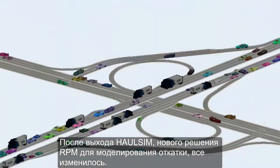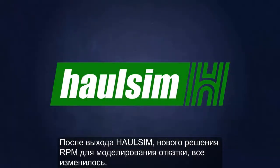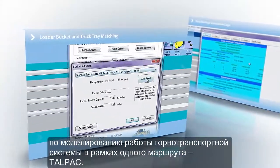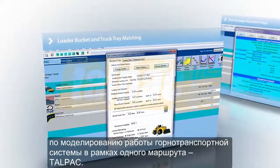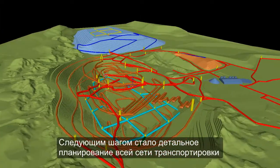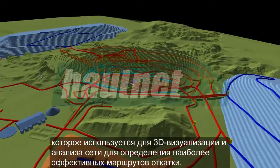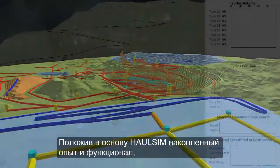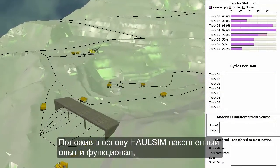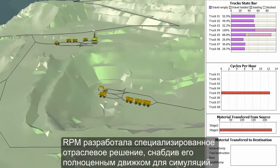This has all changed with the introduction of HaulSim, RPM's next generation haulage simulation solution. For over 35 years, RPM has led the industry in modeling truck and loader productivity over a single route in a mine using Talpac. Extending into detailed haul route planning, RPM developed HaulNet, which provides 3D visualization and analysis to determine the most efficient haulage routes. HaulSim builds on this experience and capability with the addition of a full simulation engine, providing the mining sector with a complete industry-specific haulage simulation solution.